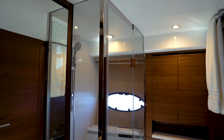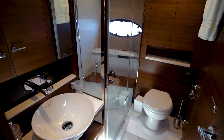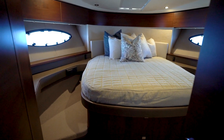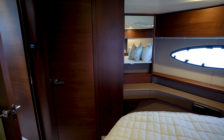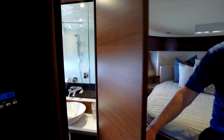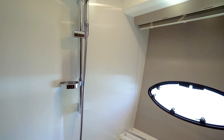Moving forward, you'll see the guest and day head with a large toilet, vanity, and shower. A few more steps forward, we're going to enter the master stateroom. It has a beautiful island berth, queen sized, with lots of great headroom and abundant storage above and below. Transitioning into the master head compartment, you'll find a large vessel bowl sink, electric flush toilet, and a large shower.